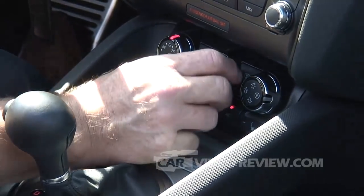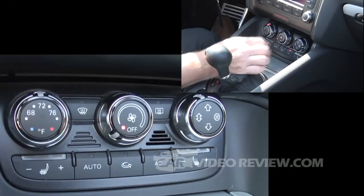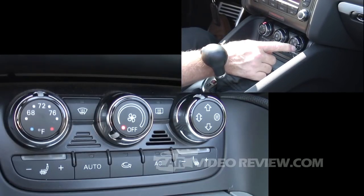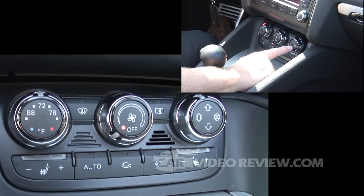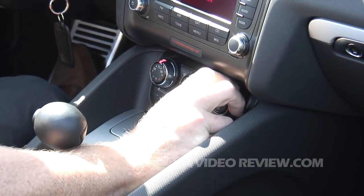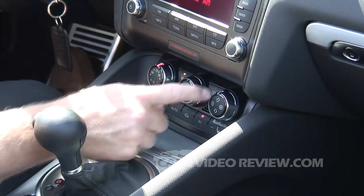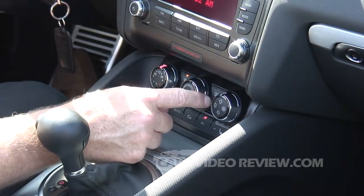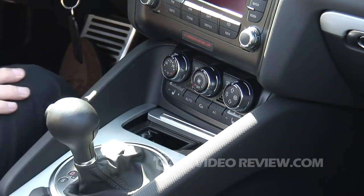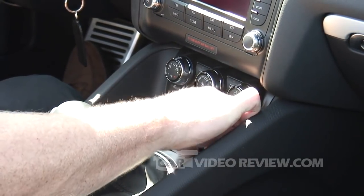We have automatic climate control — just push the auto setting and then adjust the temperature. If you want to change where the air is coming from, there's a button and a knob that lets you select from below, above, or a mix. You can also adjust that manually, and of course there are front and rear defroster controls. At the moment the rear defroster won't engage since the top is down. Down below there's a small ashtray and a cigarette lighter which most people would use as a 12-volt outlet to charge devices.